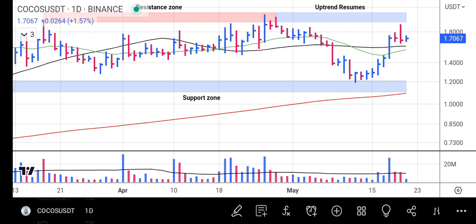Hi friend, welcome to Market Analysis Channel. On this chart I will be analyzing COCOS. COCOS hits its support zone and is heading towards its uptrend resistance area, which is its prior resistance.